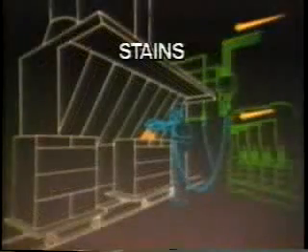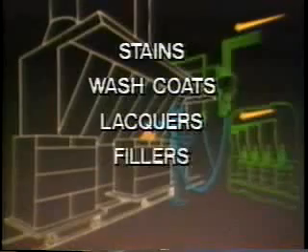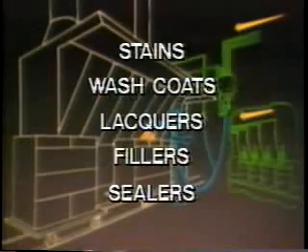The wood furniture finishing process involves the equipment and systems required to apply a variety of coating materials to the wood products. This combination of materials includes stains, wash coats, lockers, fillers, and sealers.